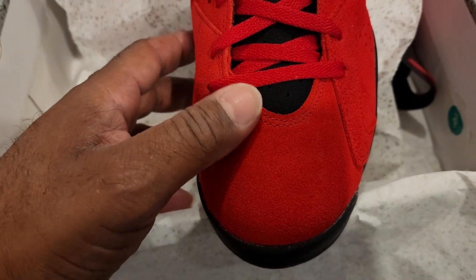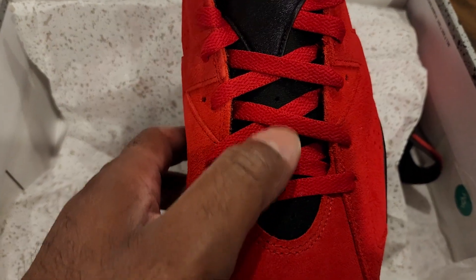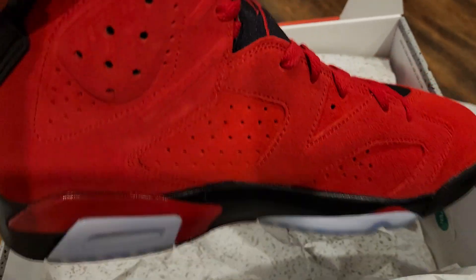Let's go with the front of the toe box — look at that suede right there. Then you got your tongue, which is made out of that same material like the Huaraches. It's that nice neoprene fabric right there. Red laces — that's all you get with them.